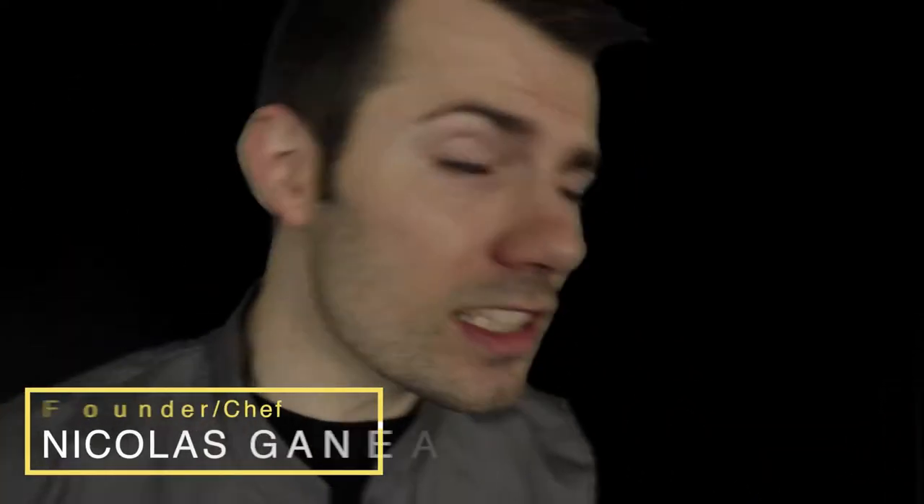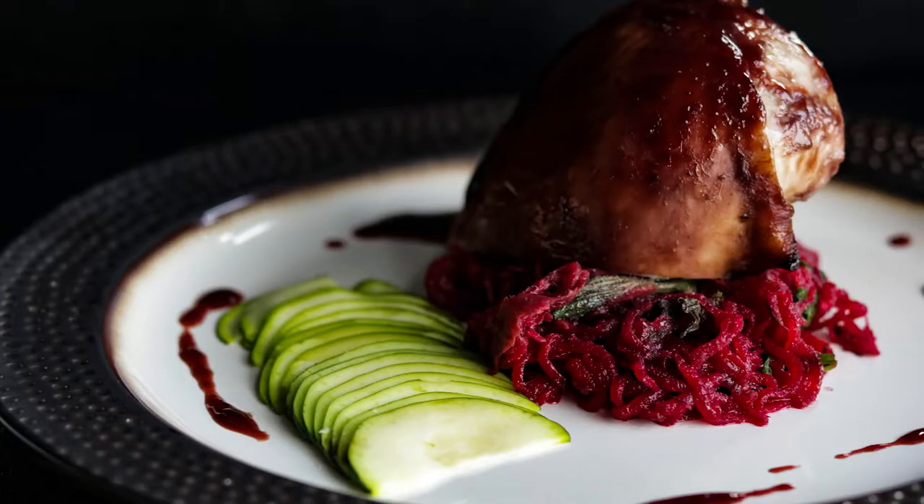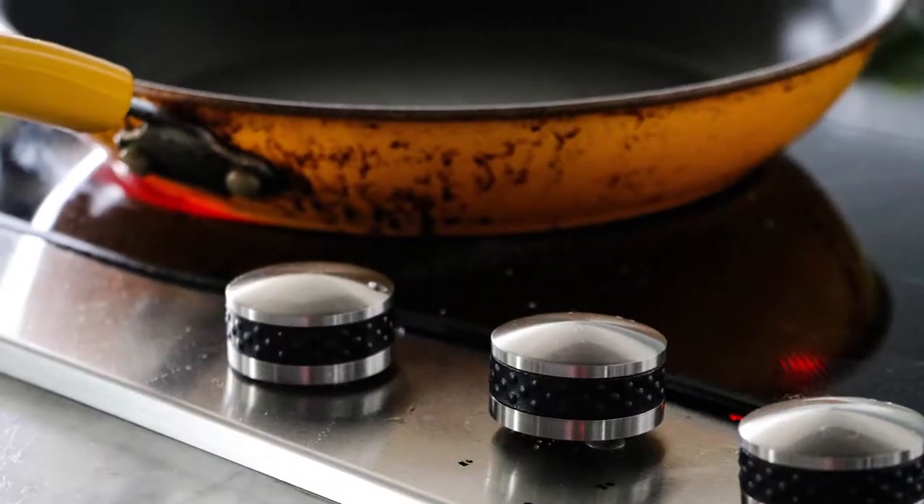It's that time of week again. I'm Chef Nicholas Gennady and let's just jump into it. And let me just say, the photography this week — incredible. I mean, literally, I cannot believe — did I take that picture?